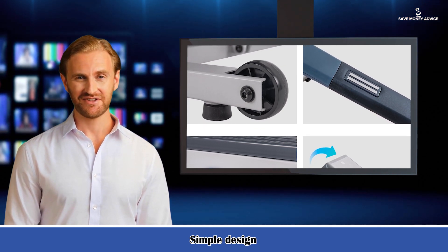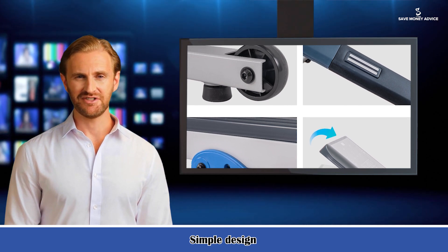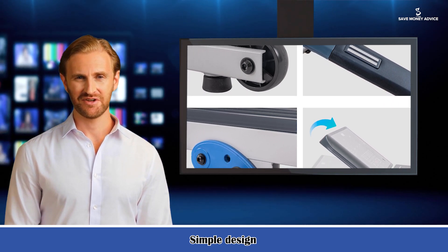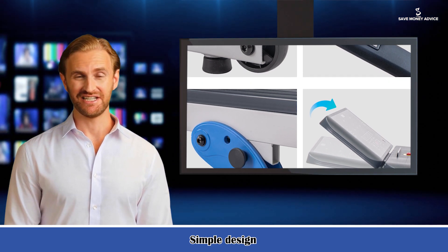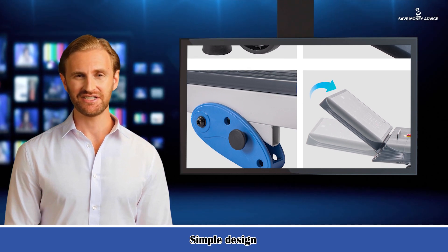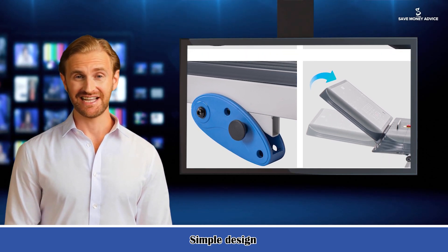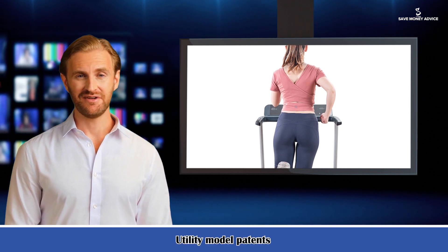Bluetooth and App Tracker: stay motivated during your workout by connecting to the Fitcho Personal Training Sports app via the treadmill, where you can track your performance. Adjustable Incline and 10 mph max speed: you can quickly adjust your treadmill incline to manipulate workout intensity, with overall speed ranging from 0.5 to 10 mph so you can see results fast.